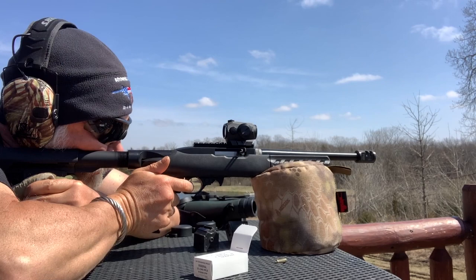Hey guys, welcome back to Beyond Seclusion. Question for you — what is the most popular, common firearm probably in the world? The .22 long rifle. Here in the United States and everywhere else that I've traveled, especially Commonwealth countries and stuff, the .22 long rifle is hands down the most common firearm there is.